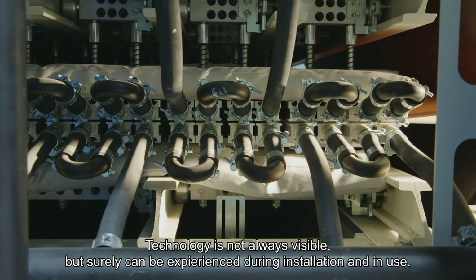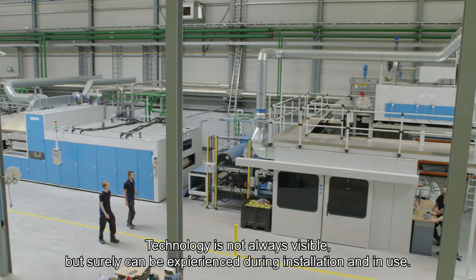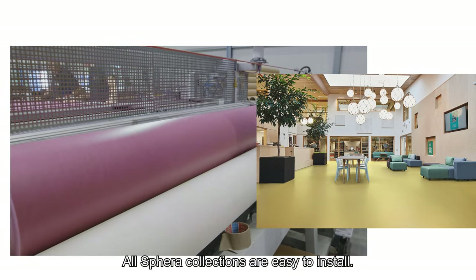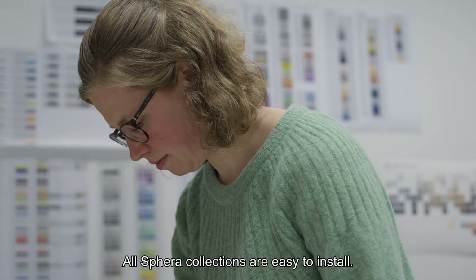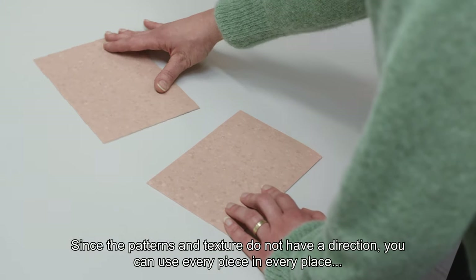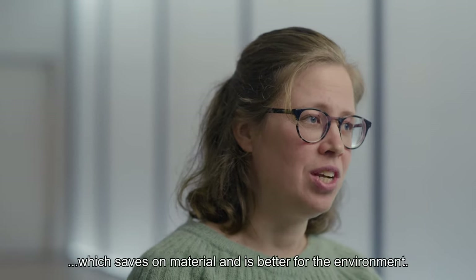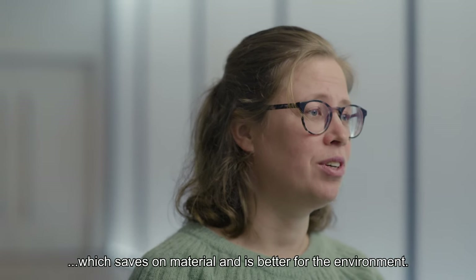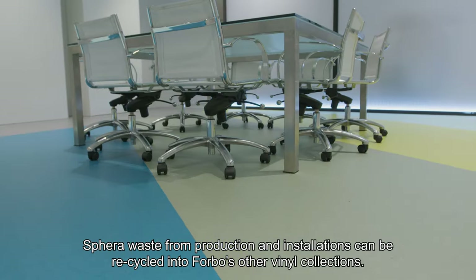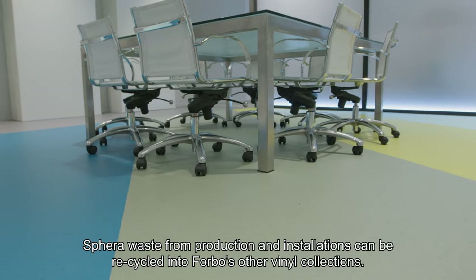Technology is not always visible, but surely can be experienced during installation and in use. All Sfera collections are easy to install. Since the patterns and texture do not have a direction, you can use every piece in every place, which saves on material and is better for the environment. Sfera waste from production and installations can be recycled into Phopo's other vinyl collections.